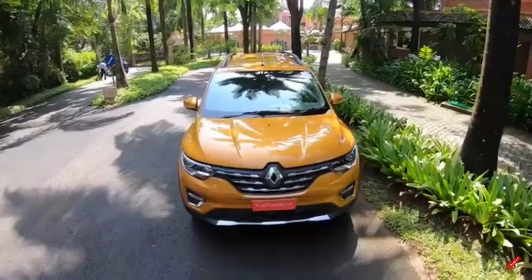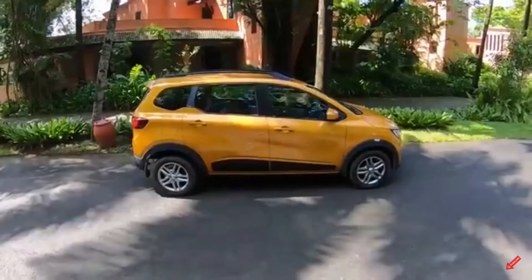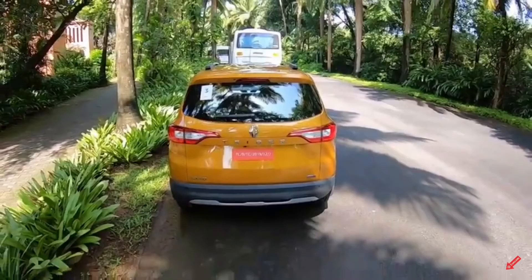This is the Renault Triber. It comes in four variants and is priced between 4.99 lakhs to 7.22 lakhs ex-showroom Delhi. It is offered with a BS6-compliant one-liter three-cylinder petrol engine rated at 72 PS horsepower and 96 Newton meters of torque.